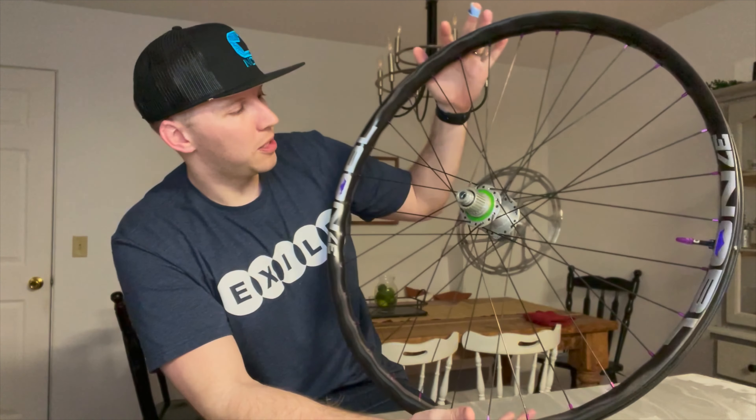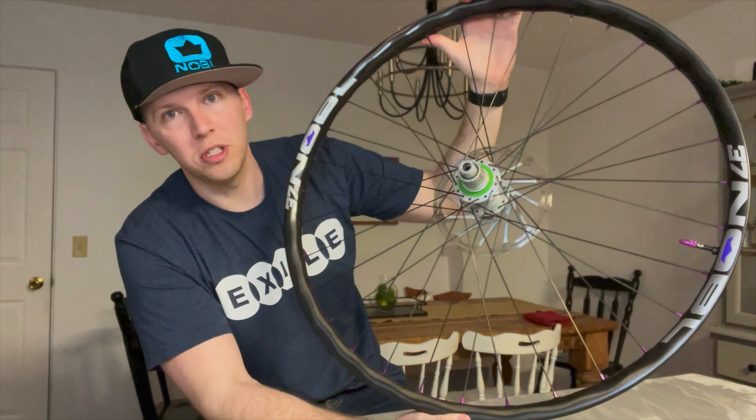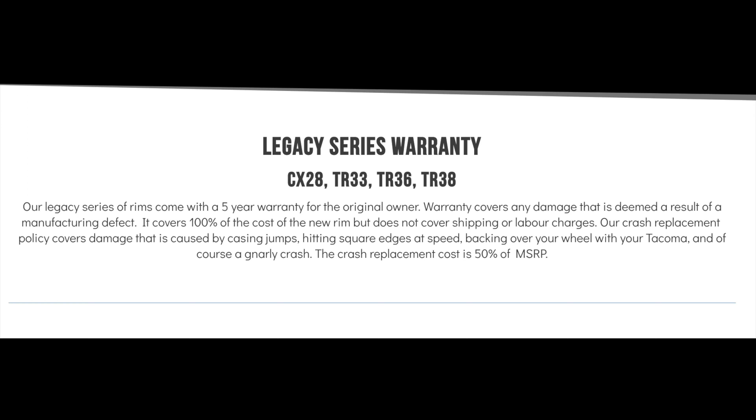So I want to talk about the Noble Wheels set that I have. I've got their Enduro set, the premium wheel set. This is the Noble TR37. They've got a premium wheel set and they've got a legacy wheel set. The legacy wheel set is their older model. It comes with a five-year manufacturer warranty on the legacy set.